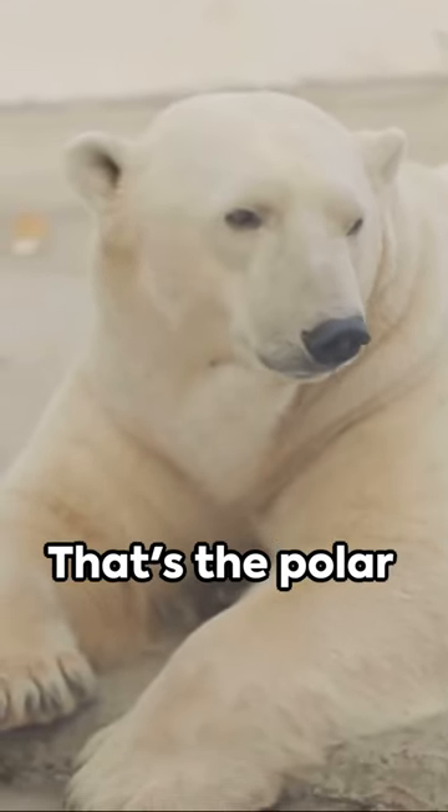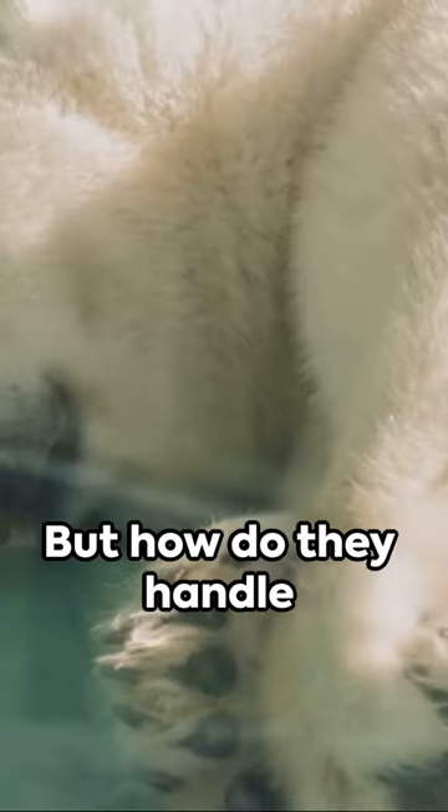Imagine living in a freezer, 24-7. That's the polar bear's life. But how do they handle it?